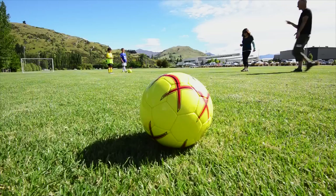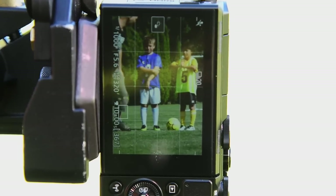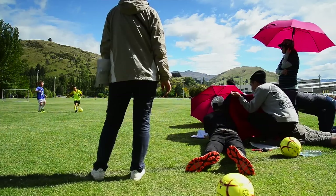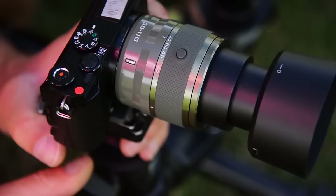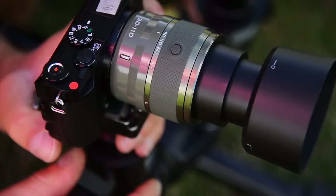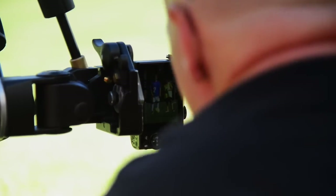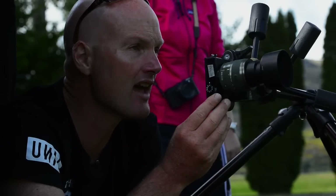The shots we've been doing so far have been with two kids playing soccer, running straight towards camera, and that's a very difficult focus situation for any camera because things are happening really quickly. We've been shooting in sports mode, capturing 20 frames a second and getting 20 sharp frames all the way through.